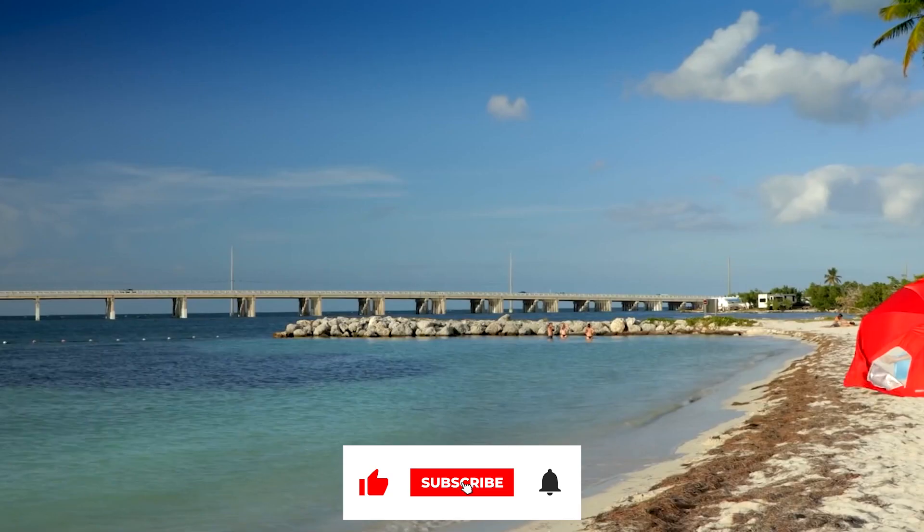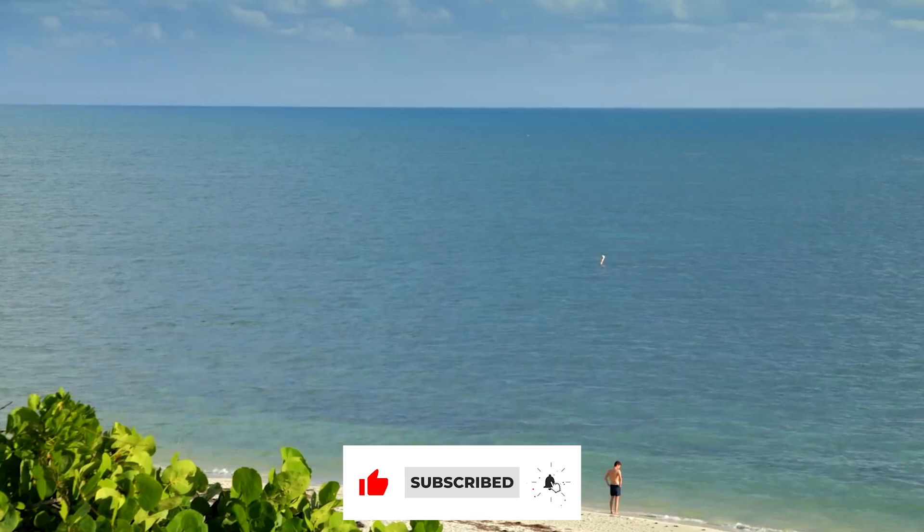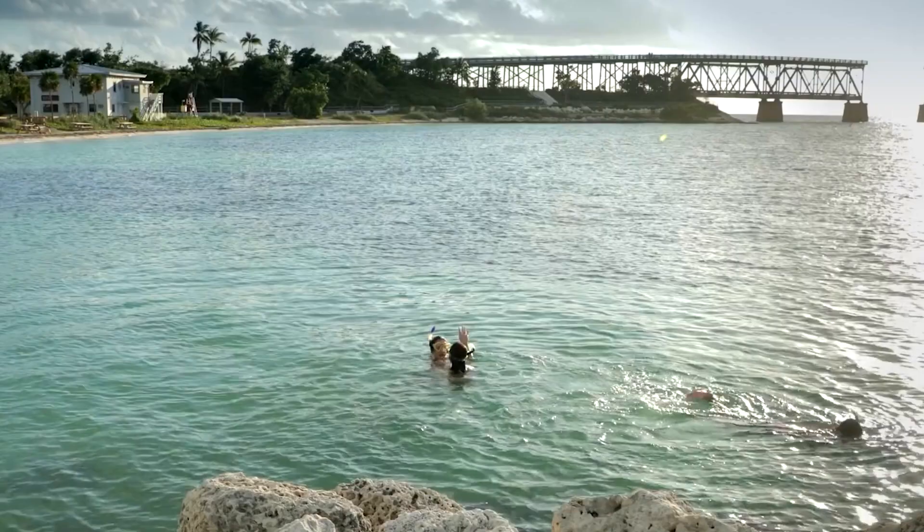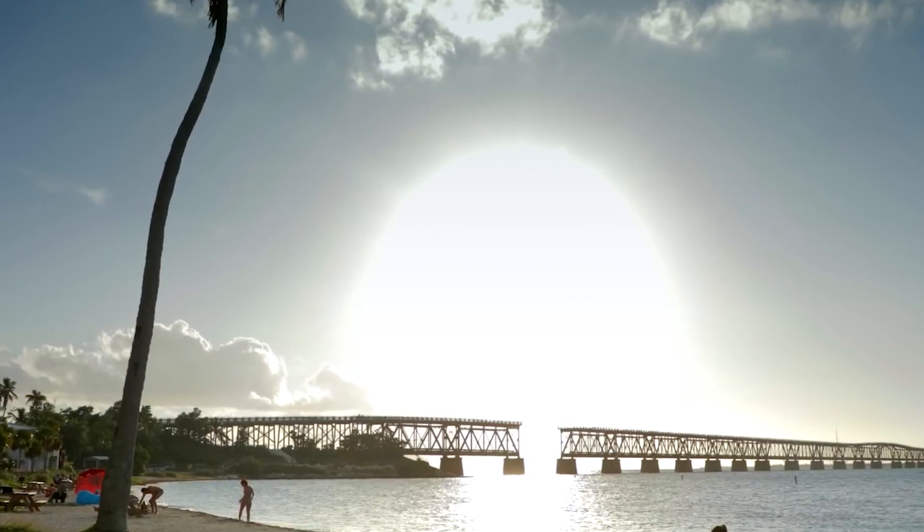Hit that notification bell, and if you haven't done so already, subscribe to the channel so that we can continue to provide you with quality travel content moving forward. Okay, let's get traveling.